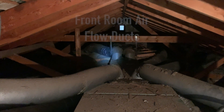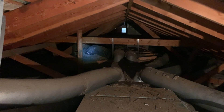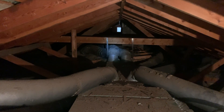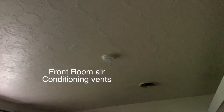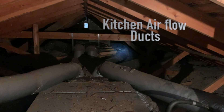That one right there is the ductwork for the front room, the closest one, and that one right there is the ductwork for the far air conditioning. Here are the two air conditioning vents in the ceiling in the front room that dispense cold air, and that one right there is for the kitchen.